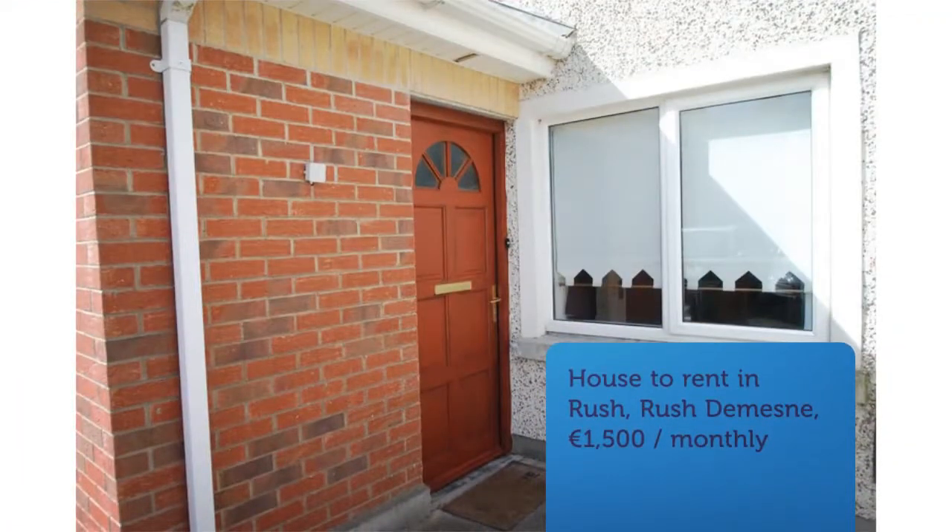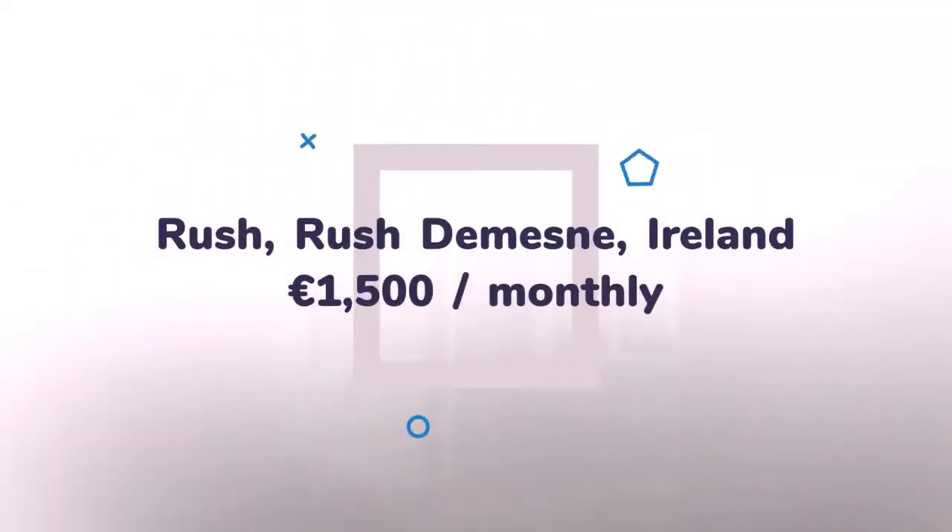A superb furnished home that is ready for immediate let in the beautiful town of Rush. The property is a two-double-bed house with an en-suite in the master bedroom and built-in wardrobes in both rooms.